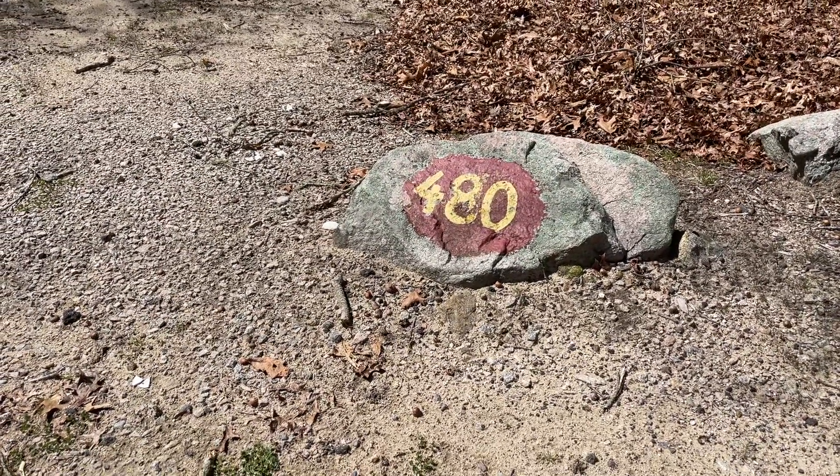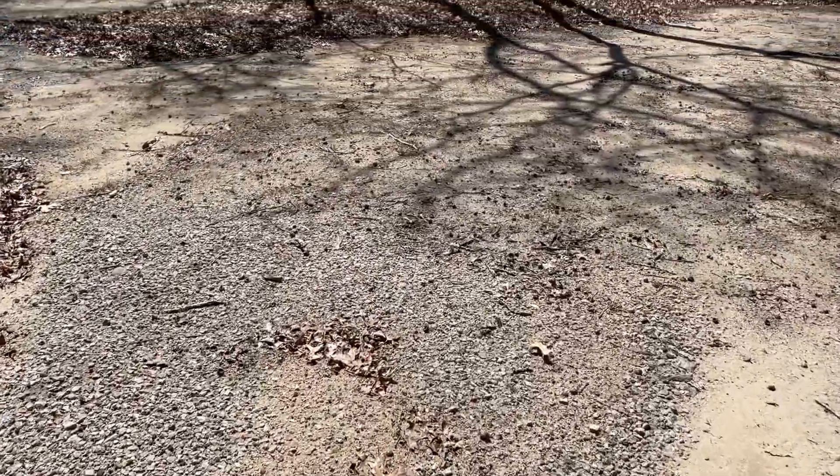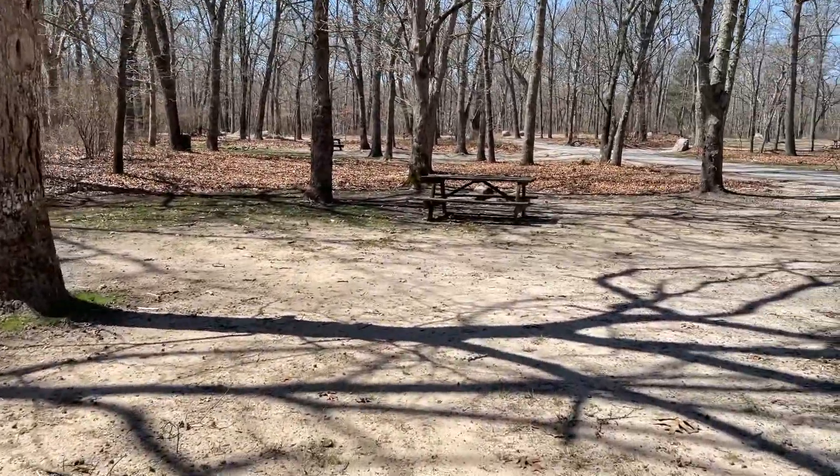Campsite 480. This is a corner site, with a side road and a main road. You will have a neighbor to your left, and it has a mostly sandy surface.